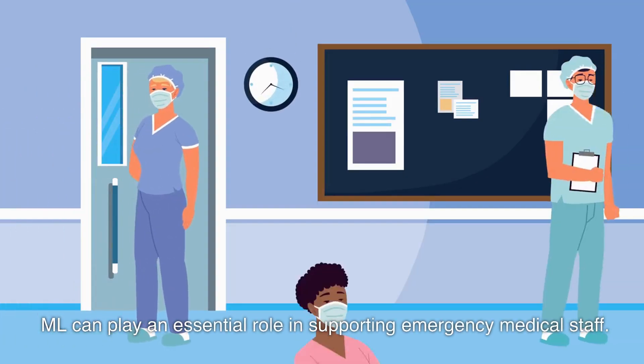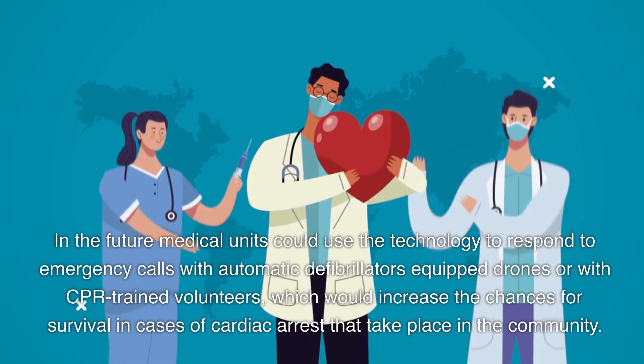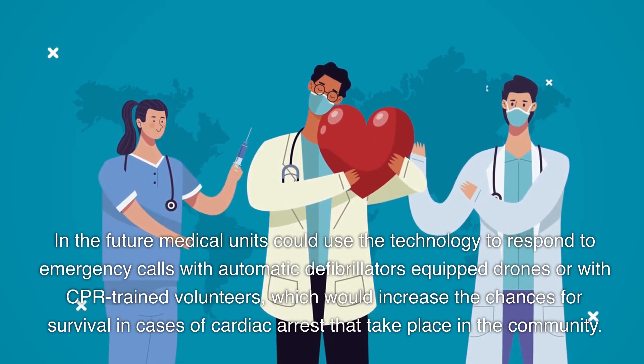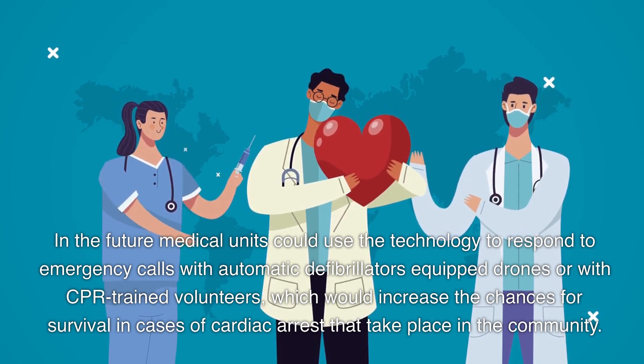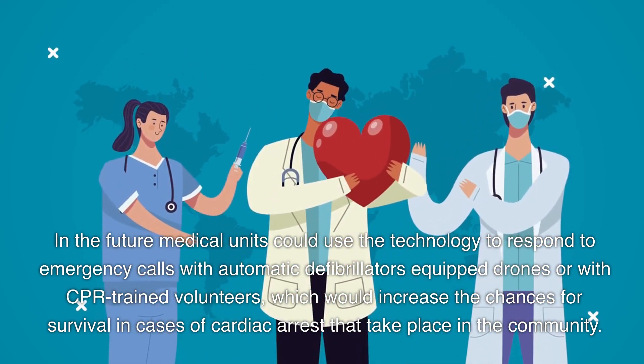ML can play an essential role in supporting emergency medical staff. In the future, medical units could use the technology to respond to emergency calls with automatic defibrillator-equipped drones or CPR-trained volunteers, which would increase chances for survival in cases of cardiac arrest that take place in the community.